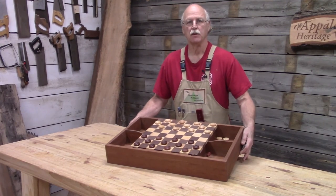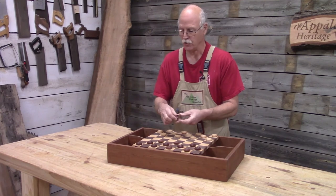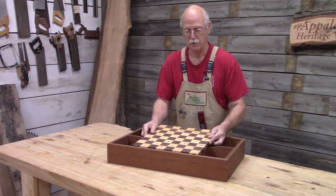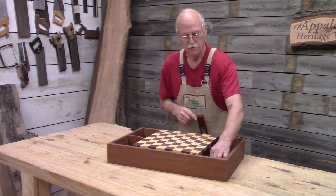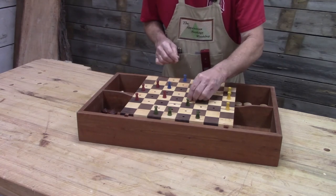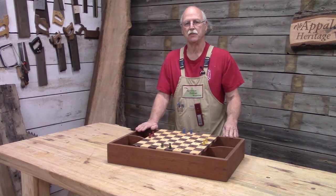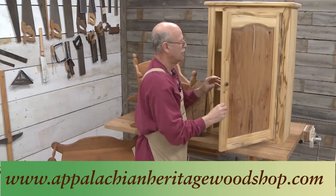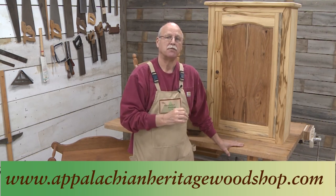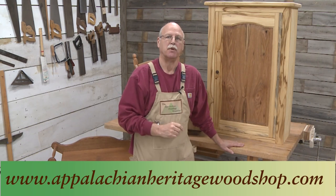Here's the completed checkerboard. As you can see, I've got it set up to start a game. Now these pieces I bought, but you can certainly turn your own. Let me show you what's on the other side of this checkerboard — and this is what's really unique about it. You flip this over and now you have a different game using some of these colored pins. I hope you enjoyed this checkerboard here at the Appalachian Heritage Woodshop — see you at the next episode. If you're interested in any information or plans on any of the items featured on the Appalachian Heritage Woodshop, just check out our website, appalachianheritagewoodshop.com. Remember, be proud of your Appalachian Heritage.